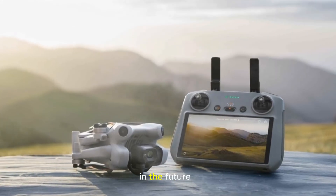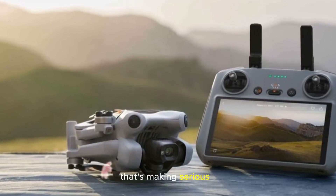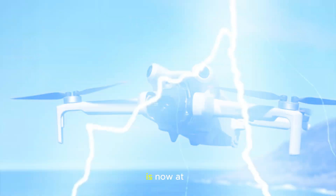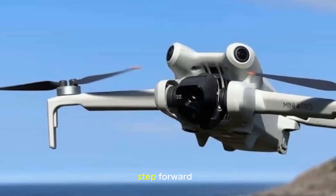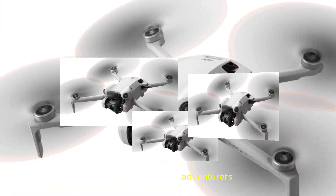Welcome back to my channel, Technology in the Future. Today, we're diving into an incredible development that's making serious noise in the drone world. The much-awaited DJI Mini 5 Pro is now at the center of attention, thanks to some brand new leaks that suggest it's going to be a major step forward for drone enthusiasts, content creators, photographers, and adventurers alike.